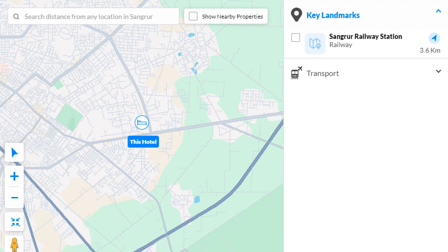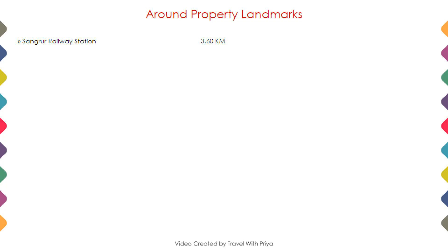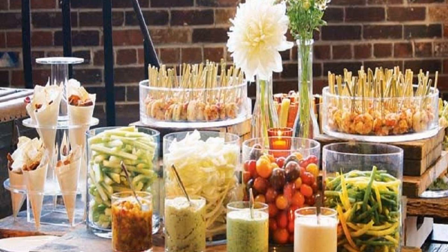As you can see on the screen, the hotel location is shown here along with nearby attractions and landmarks.